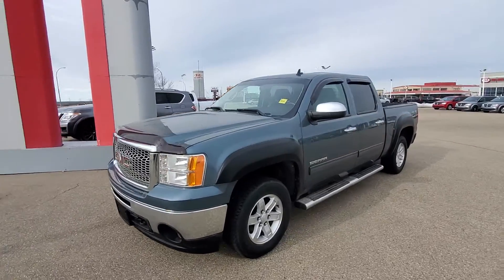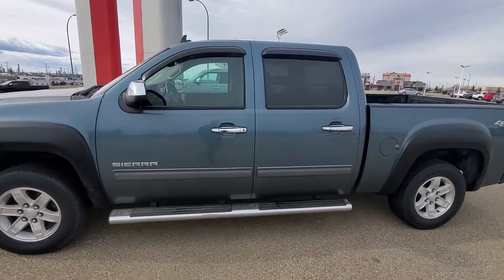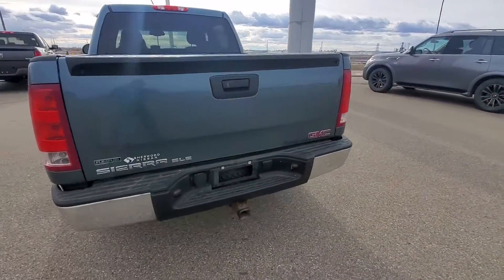Okay David, here's the 2011 — that's how the body looks. This one does have the side running boards as a package.